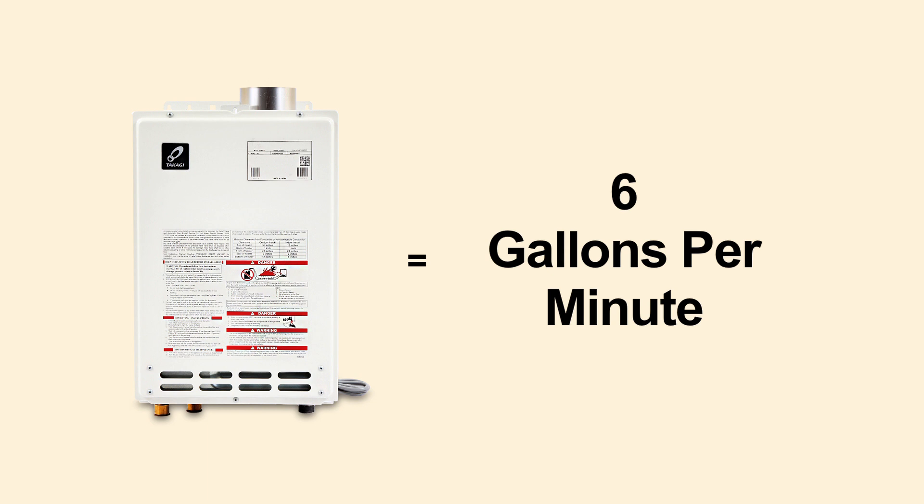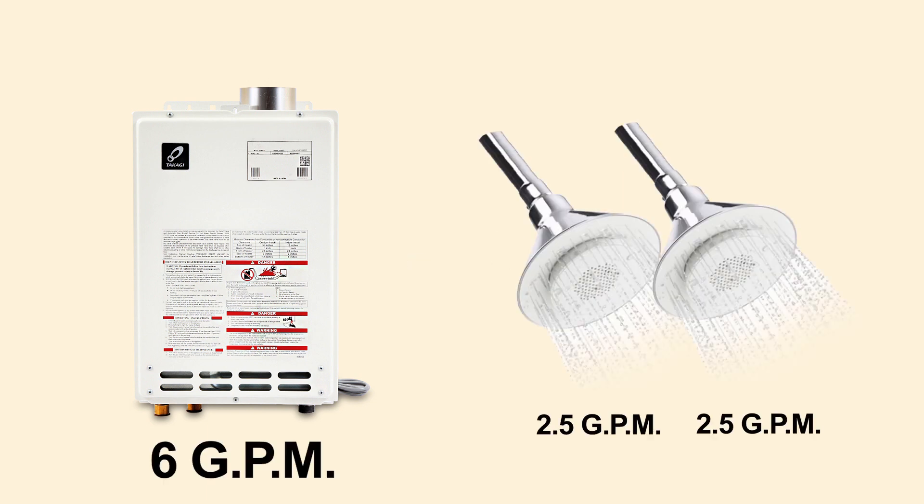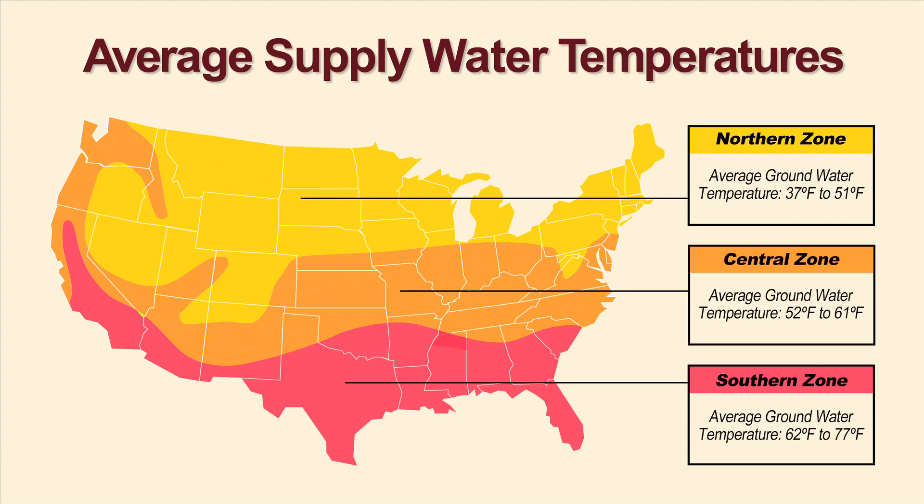Tankless units are sized based on maximum usage per minute. For example, if you run two showers simultaneously in the morning, you will need to account for the combined water usage. Your geographical location can also impact tankless sizing because the temperature of your supply water can affect how much water can be heated at any given time.